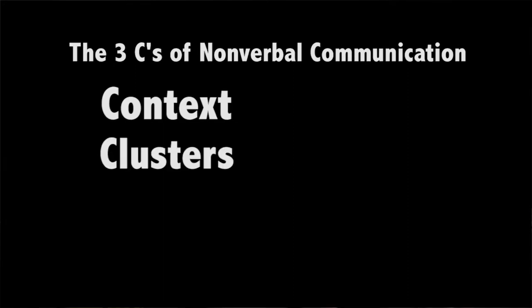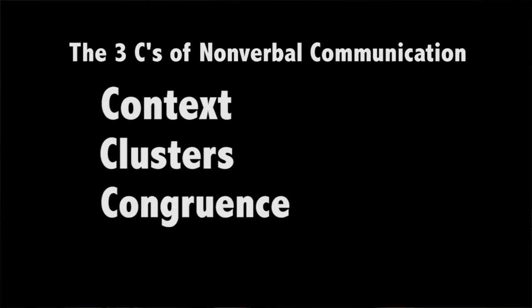Next, remember clusters. Are your gestures authentic? If you talk with your hands, talk with your hands. Even if you never talk with your hands, you're going to have to force yourself to have some gestures when speaking to create a better experience for the audience. Finally, the last C: